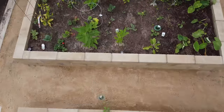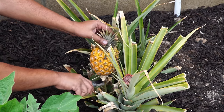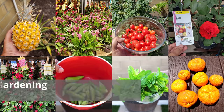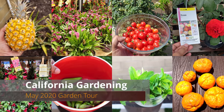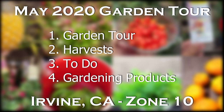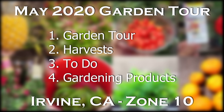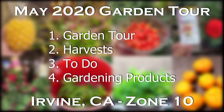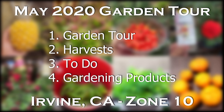May is the month when your garden is alive and there are a lot of things to do. So sit back and enjoy this May 2020 episode of California Gardening. We will begin with the garden tour, look at all the harvests we made, some things for you to do in your garden, and finally we'll look at some cool gardening products.